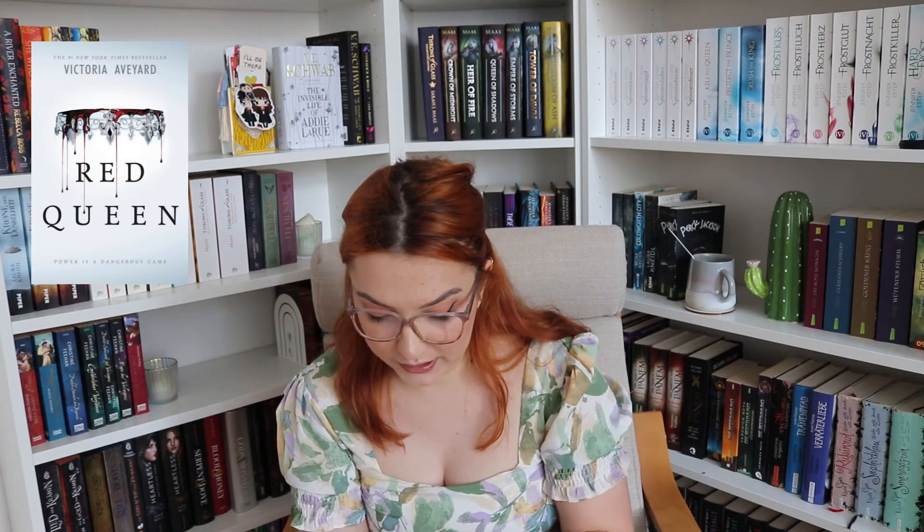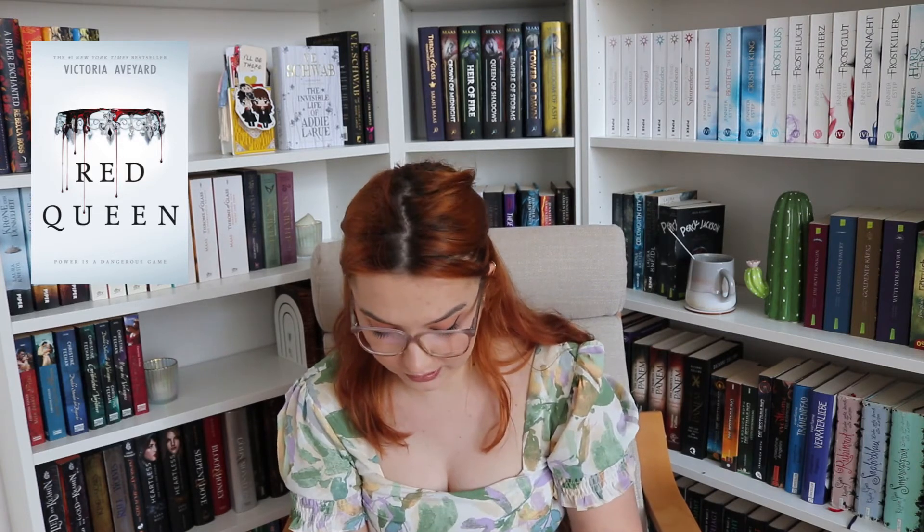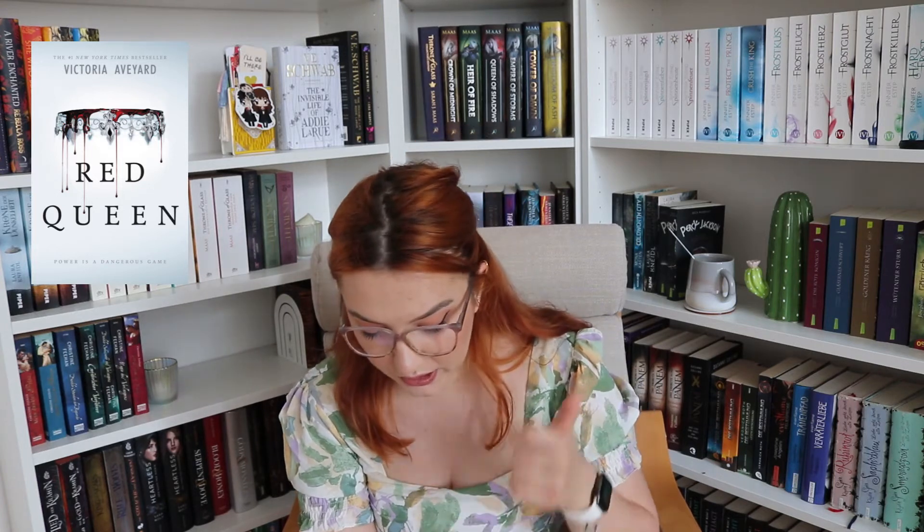I hope I only ever have these editions. There are so many translations of this book — the Spanish version keeps the same covers, Portuguese keeps them, Italian keeps them, Polish keeps them, Romanian keeps them — all with just different titles.